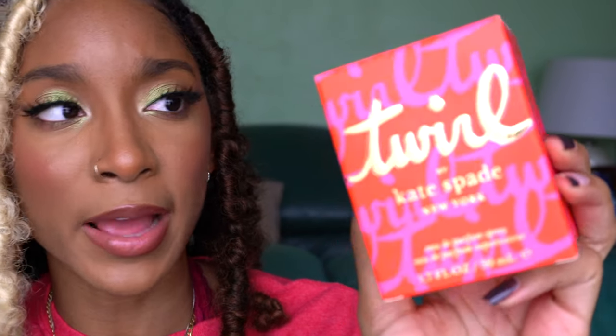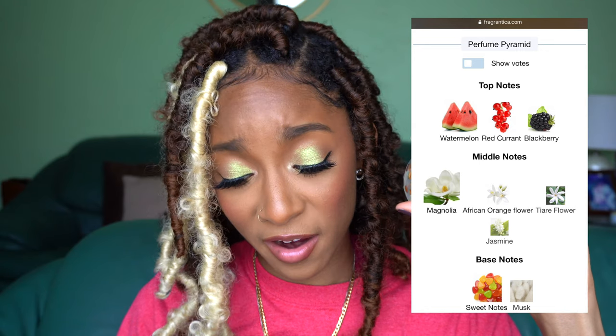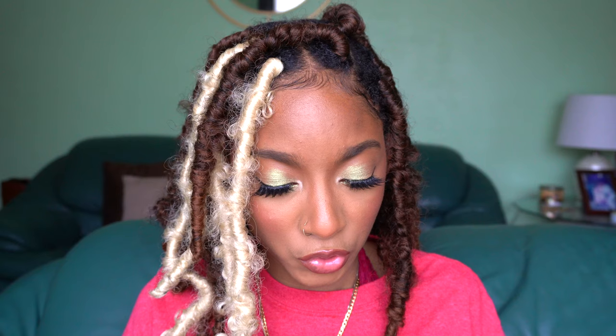Let's do a designer. I actually saw this Twirl by Kate Spade — Kate is doing some things. The packaging is actually what caught my eye; it's a very vibrant box. The bottle is cute. Top notes are watermelon, red currant, and blackberry; middle notes are magnolia, African orange flower, tiare flower, and jasmine — all white flowers; and the base notes are just sweet notes and musk. This fragrance is super light — I did two spritzes and I'm barely picking up the notes. I can tell I'm getting the musk, but this is not a fragrance I would reach for all the time. If I had smelled it in a store, would I have bought it? No.